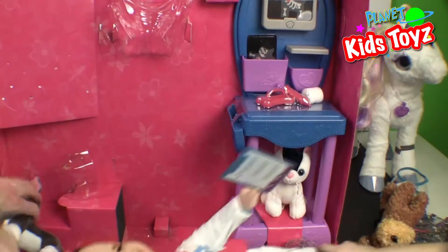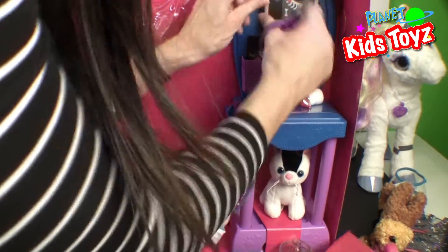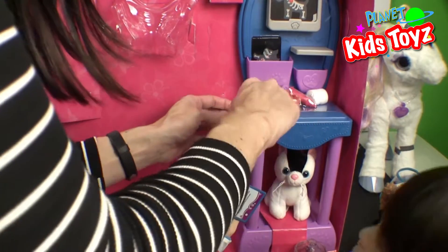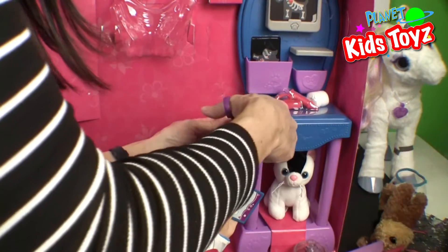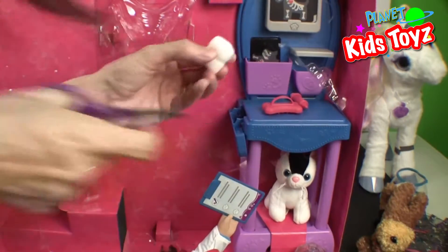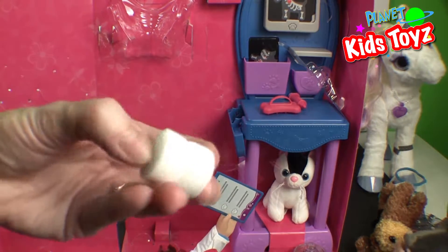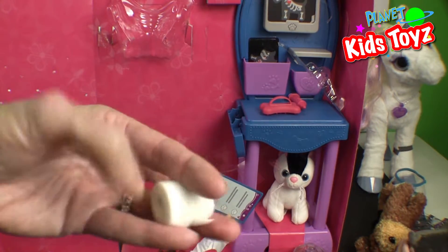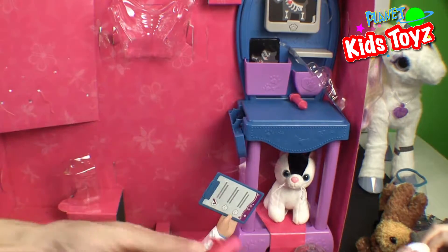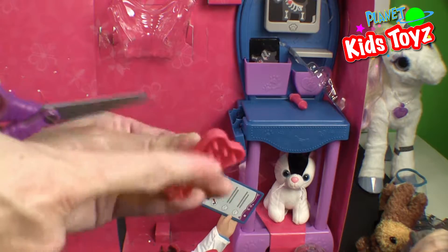Now we're gonna get this little section out — there's a lot of stuff that comes in this. Oh, this looks really cool, let me get all this plastic off. It takes a little while. Look at this cute little roll of bandage — you can wrap up someone that's got a little boo-boo. That's really cute, it feels soft. And this goes on her hand too — it's a nice brush for the animals that have fur.